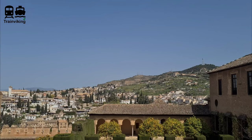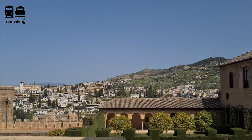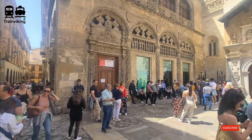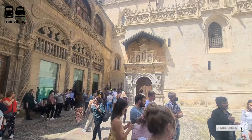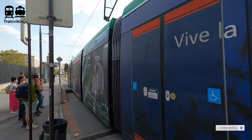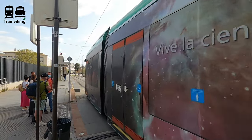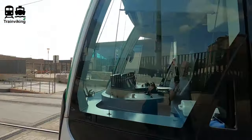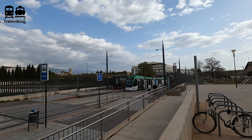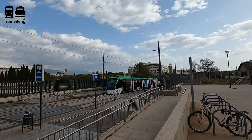Granada is absolutely worth visiting. The Alhambra is absolutely the place to go to. Unfortunately we planned this trip pretty last minute, so we couldn't go there. But even if you don't visit the Alhambra, Granada is a really nice place and perfect as a day trip from Malaga — or the other way around, of course.